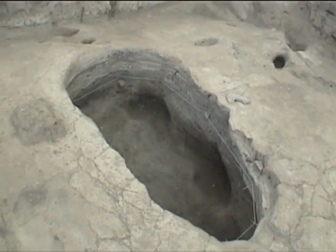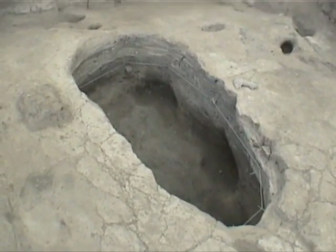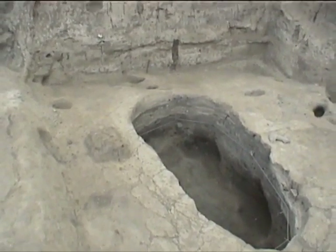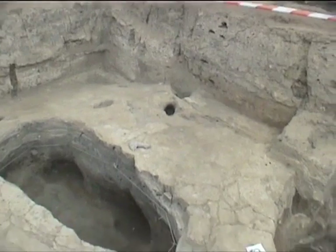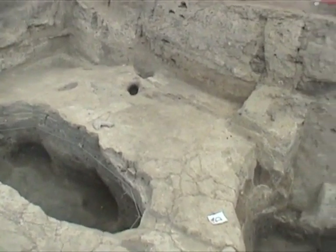Then in Feature 631, we finished drawing it — the brush finished drawing the sections of it. So tomorrow we will start removing the lid on top of the burial that's next to it.